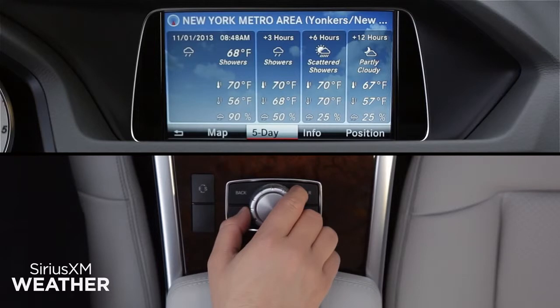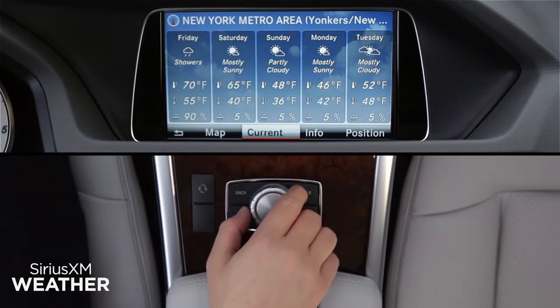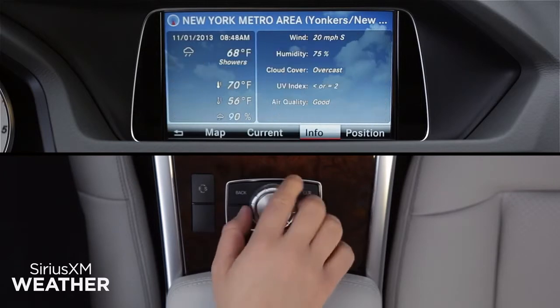A screen will show today's forecast at your present location. The menu bar at the bottom lets you view other forecasts. You can switch between the five-day and current local conditions, or click Info to see more detail about the current conditions.